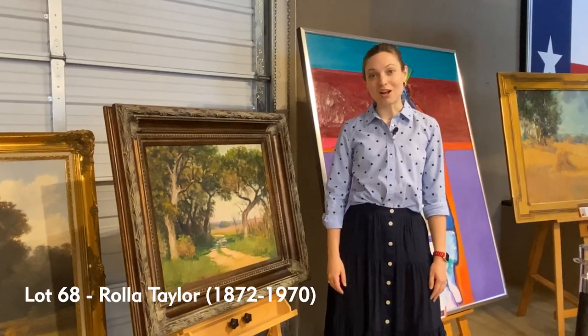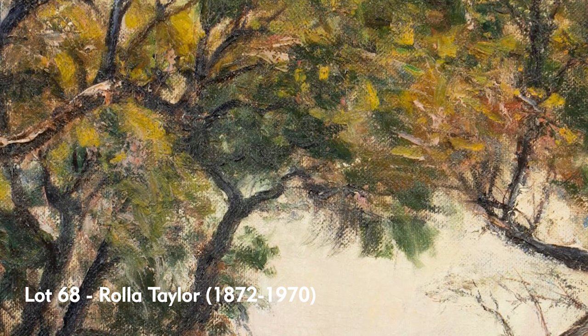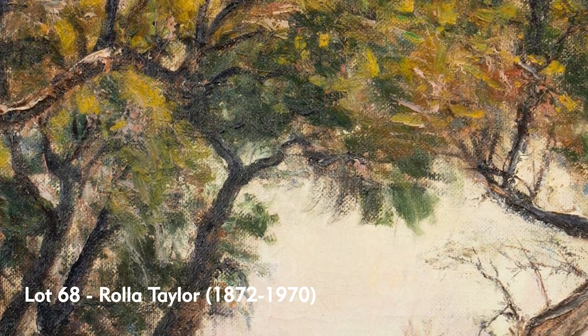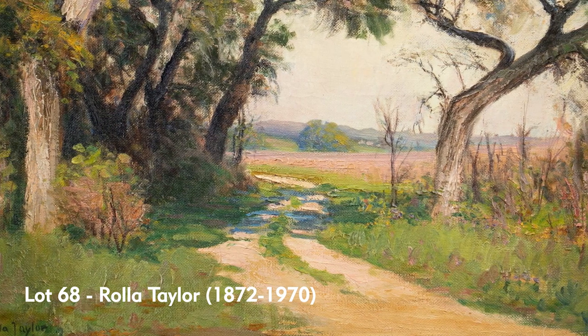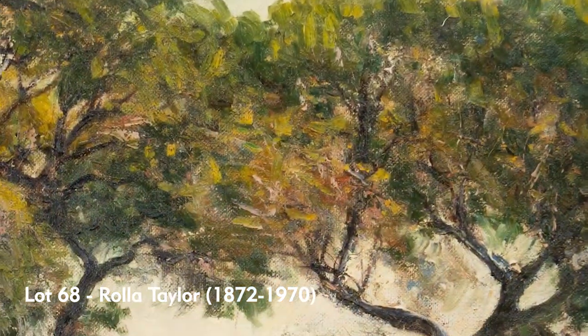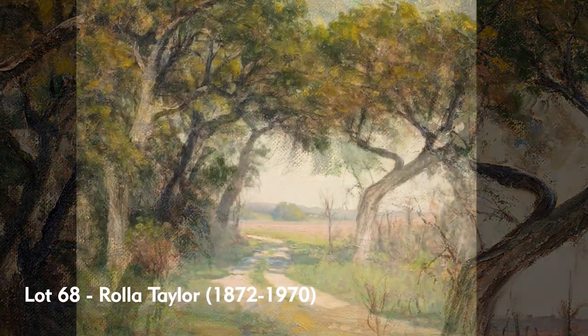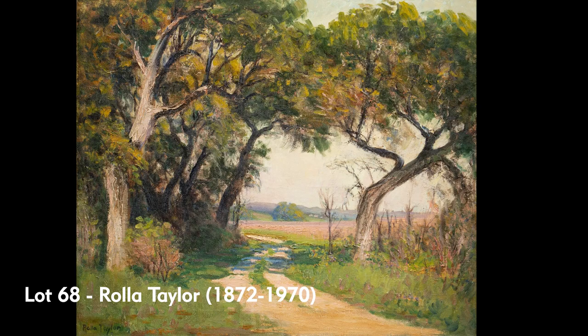Let's start with this beautiful Rolla Taylor painting here. Rolla Taylor came to San Antonio, Texas in 1889, where he studied with both of the Anderdonks and Jose Arpa, whose impressionistic style we can really see here in this example, which we think was painted somewhere just west of San Antonio.